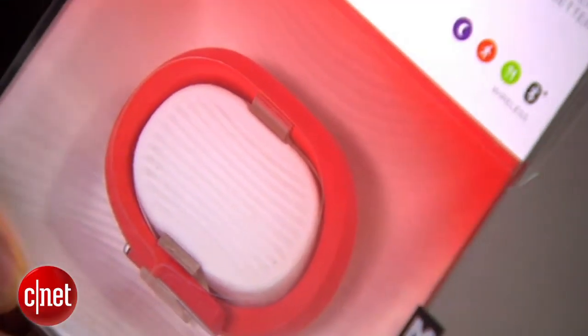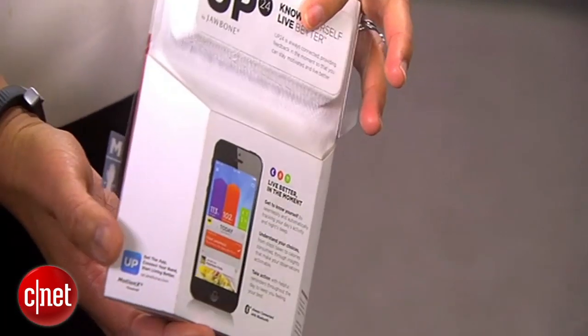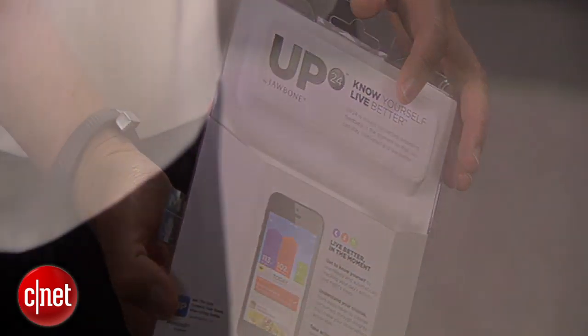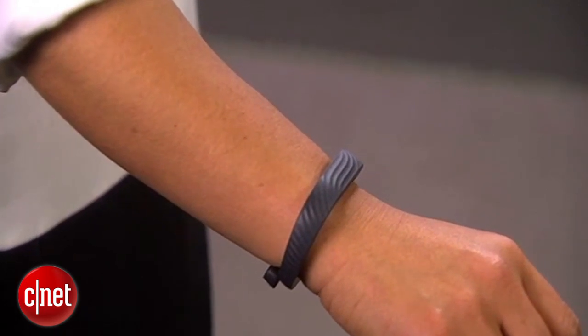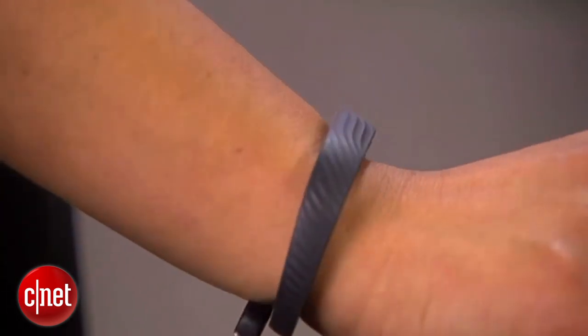We are introducing a new band option to the Up family: Up24, which gives you tailored actionable insights delivered at the moment that they happen. All of this is enabled with real-time Bluetooth wireless syncing.